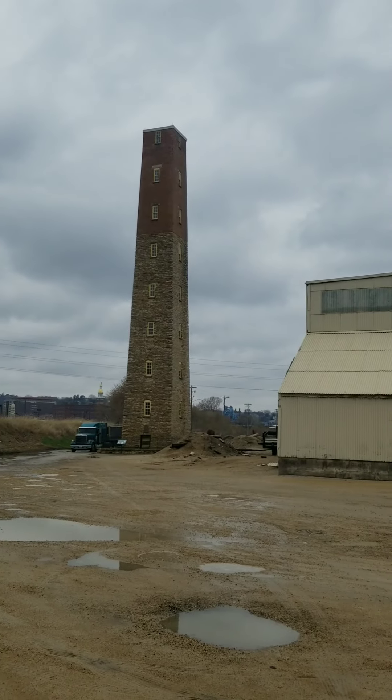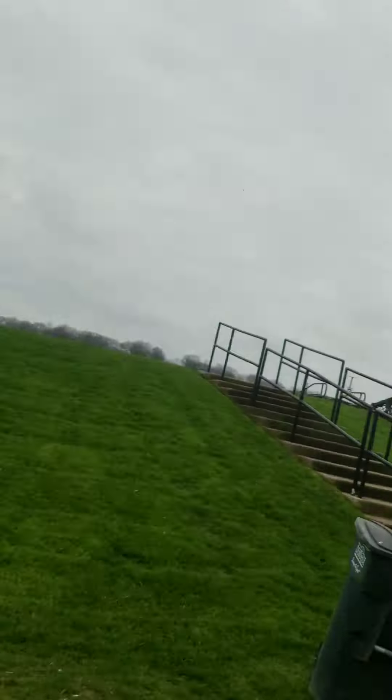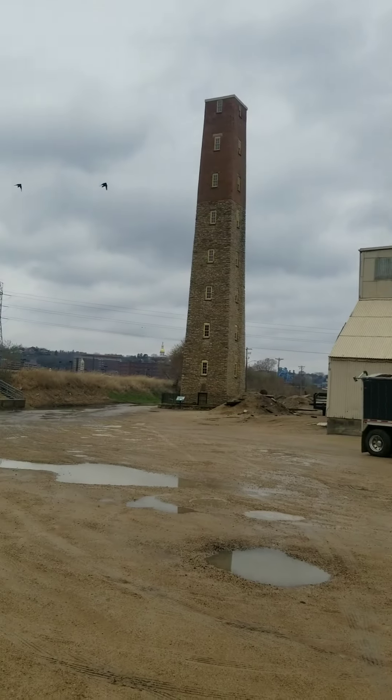That is their historic shot tower there, where they used to make lead shot. Pretty interesting — to make the perfect sphere, they had to drop the lead shot from a high distance. That's what it said, some old historical stuff.